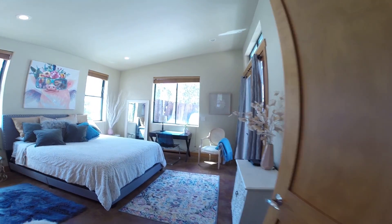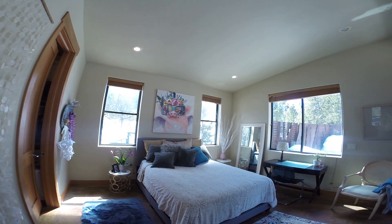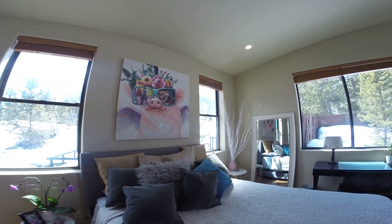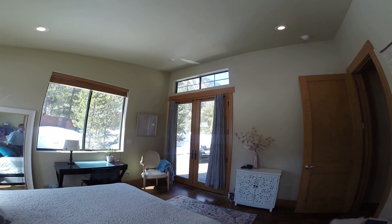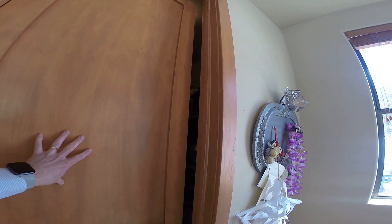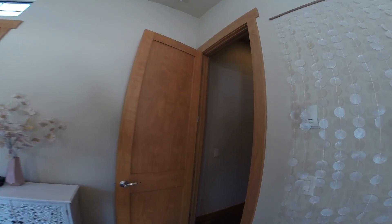Bedroom two — there's also a queen bed, but this room is big enough for a king as well. Again, a lot of windows in this house; I really love the natural light in here. This room has access to that outside patio where we started. There's a closet — there's a lot of stuff in here; this is her daughter's room, she's 18 and has a lot of stuff.